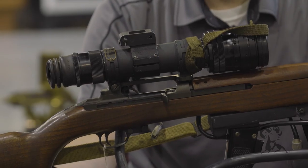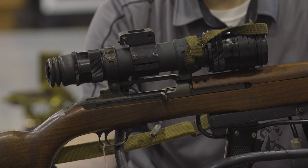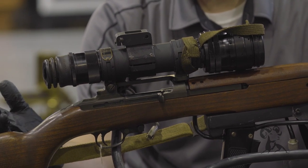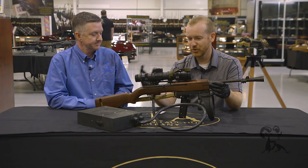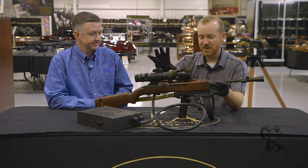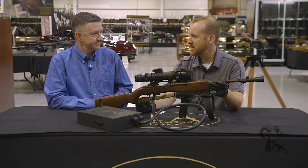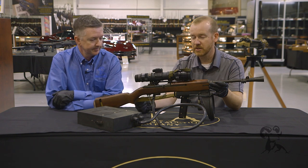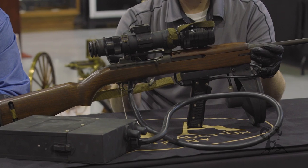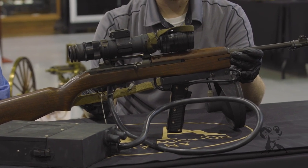Night vision was a new concept then. The Germans were the first to start experimenting with the idea — they used a scope called the Vampyr, which looked actually very similar, with a very large IR emitter on the top. They also used them on some of their Panther tanks, and that's the first time it was actually ever used in combat.